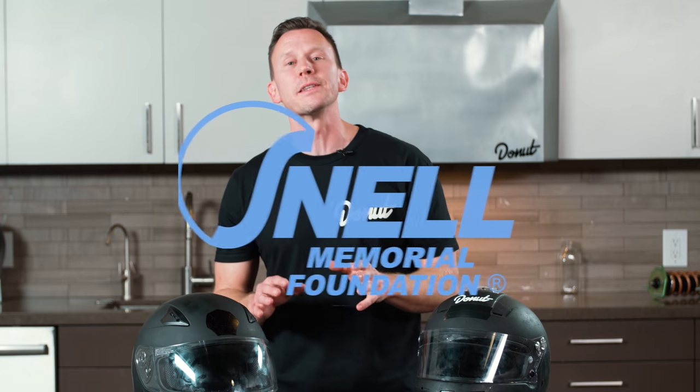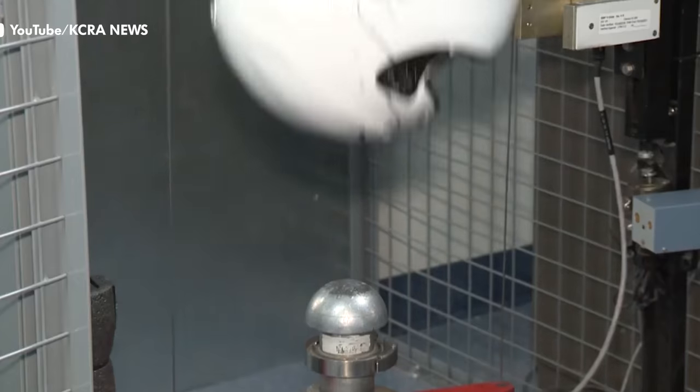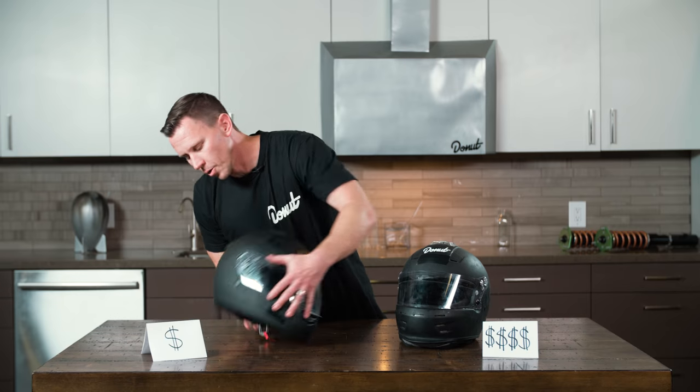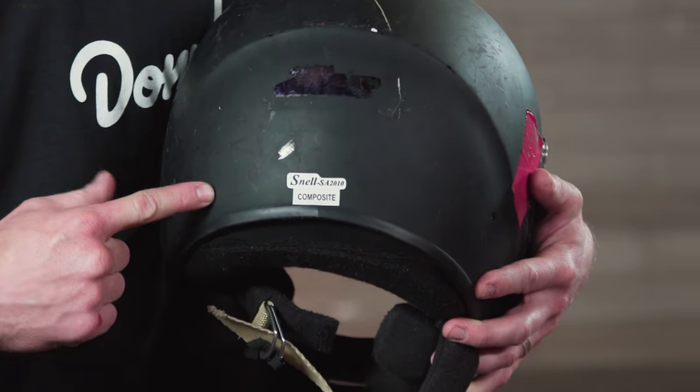Snively incorporated the Snell Memorial Foundation in 1958 and published the first Snell safety standards for protective headgear. They smack helmets on machines, hit them on anvils, and burn them with torches. This one claims it meets Department of Transportation standards. Technically, it's illegal to put DOT on a helmet unless it meets their standards, but as far as we can find, it's kind of like an honor code. Snell on a helmet means the Snell Foundation tested it and it meets their standards.